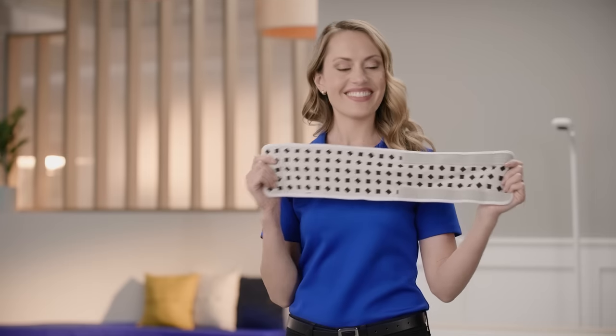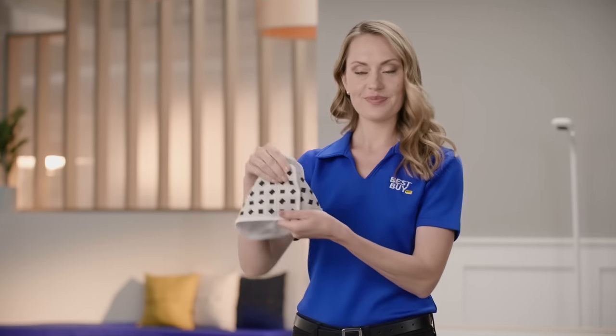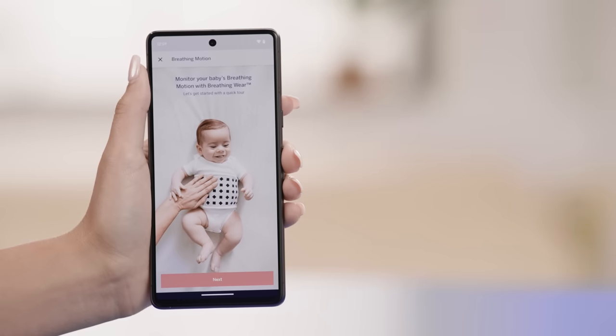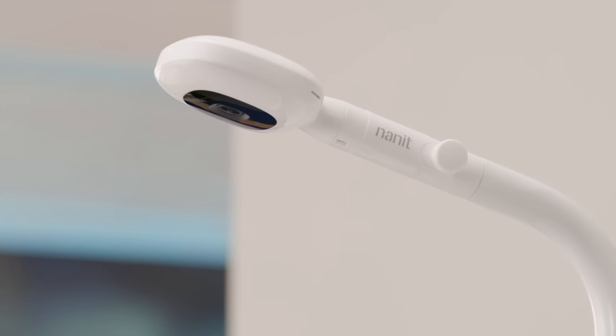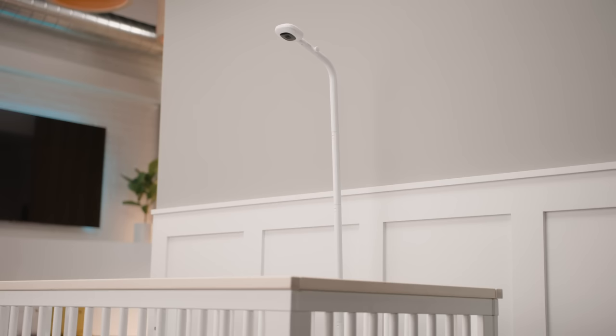The Nanit Pro Camera also works with Nanit breathing wear — special swaddles, pajamas, or bands — that let the camera detect your baby's breathing motion without any sensors or wires. You can get real-time alerts if your baby needs you and see their breathing motion right on your screen. The Nanit app also gives you sleep summaries, tips, scores, and milestones based on your baby's sleep patterns and development, so you can see how long your baby slept, how often they woke up, and how they improved over time. It's like having a personal sleep coach and a peace-of-mind monitor in one. The floor stand fits any space and crib, and the camera has 256-bit encryption and two-factor verification for security.